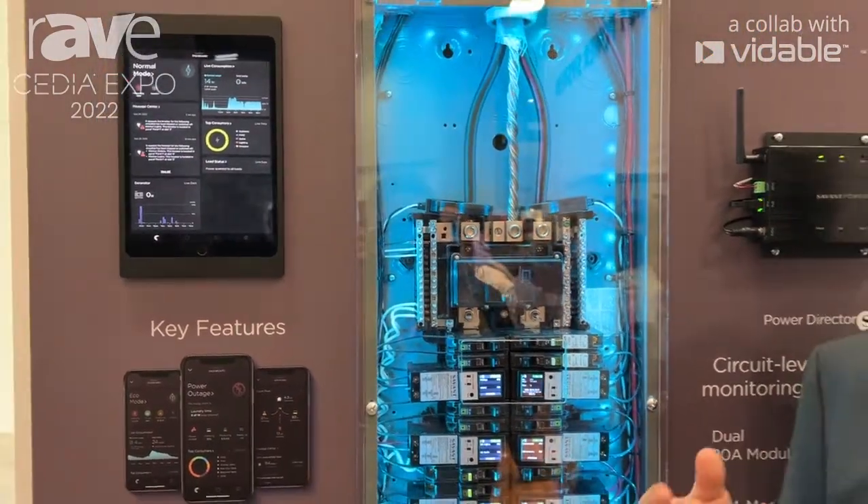It's another technology that you can add to your solution. Thank you for joining us here. If you have any more questions, please go to SavantPower.com — we'd love to hear from you.